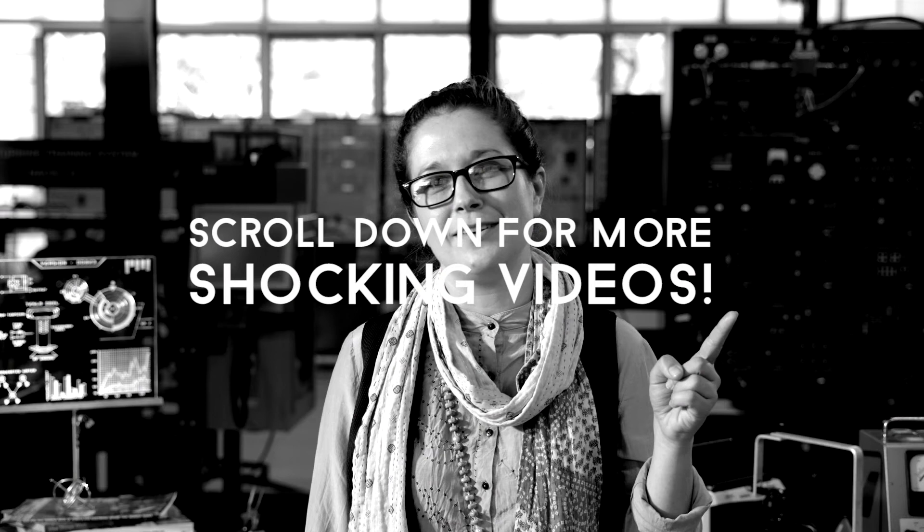Thanks for watching, nerds. I'm Leah, here at Deakin's awesome Cadet Shock Lab. Massive shout out to Technical Officer Hayretton for letting us use this sweet space. If you want to see more electrifying experiments, click here. I'll see you next time.